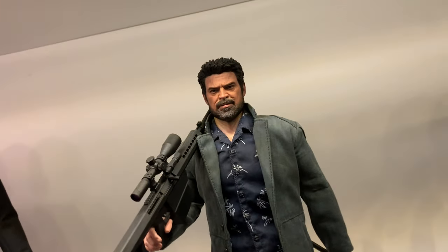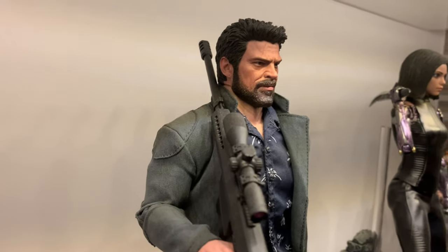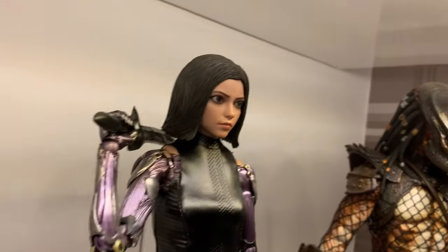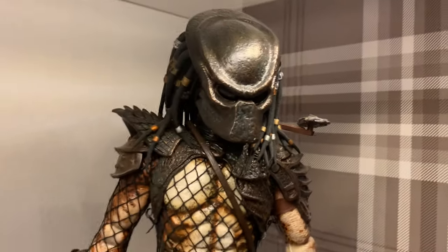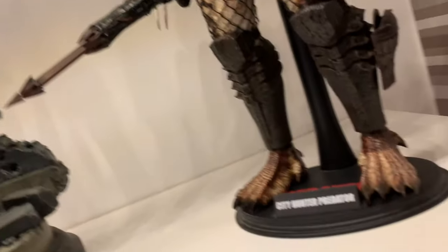Then on to So So Toys Billy Butcher from The Boys — absolutely phenomenal figure, it's dynamite. The sculpt is fantastic, the accessories, the clothing, absolutely dynamite. And I've had a wee plaque made for that as well. Alita — love this figure, done a video on that one, it's a great figure. And then City Hunter Predator 2 — a really big, chunky, heavy figure. I really like this one — it's my favourite Predator from all the Predator movies.